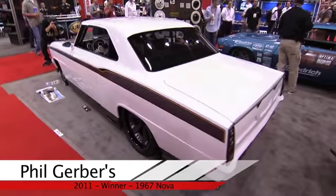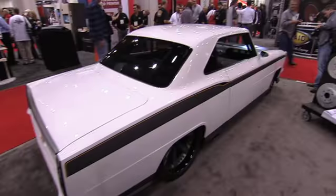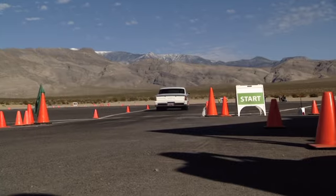We brought a '67 Nova — the Innovator — out here to the SEMA show, and after this we're heading out to the Optima Shootout. We build them to look glamorous and cool, but the bottom line is we build them to perform — that's the name of the game.